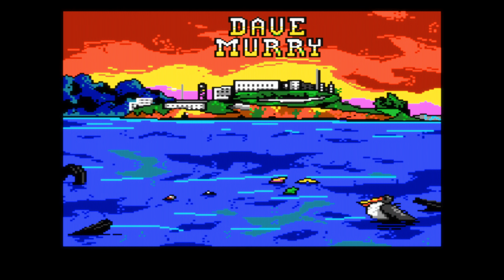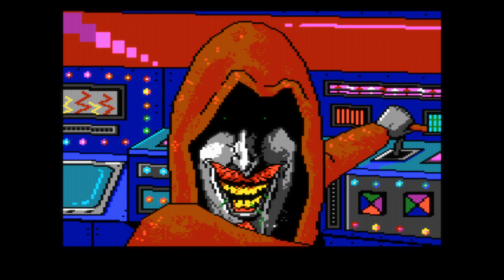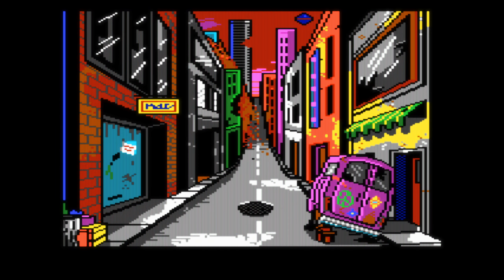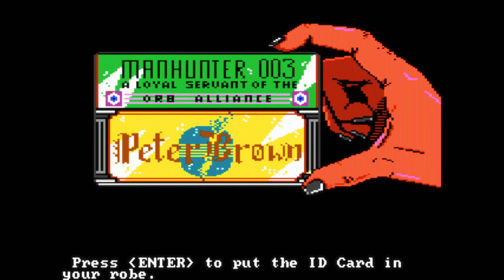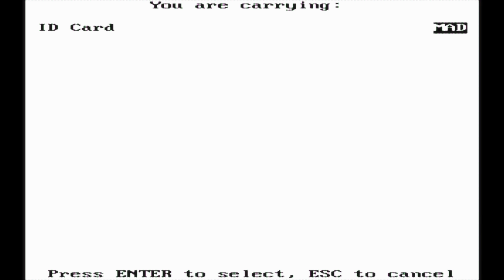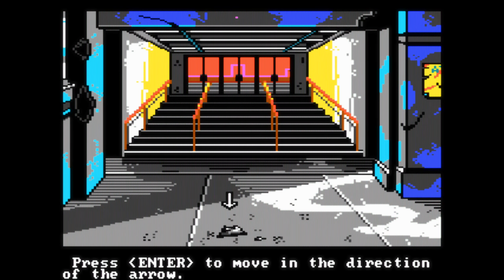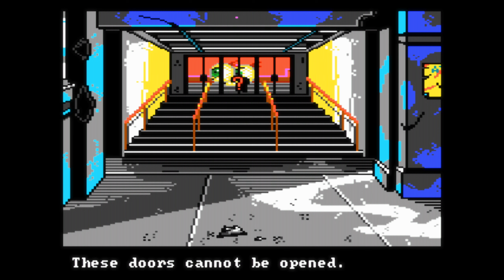The gameplay is also rather unique — you are not using a text parser as was usual in games from that time, but it's more like a point-and-click interface, unfortunately not controlled with a mouse but with the keyboard or joystick, though it works well enough after you get used to it. The game is also played from a first-person perspective, so you don't have a character moving around directly, but you have these beautiful full-screen views of all the locations and many very impressive detail shots throughout the whole game.